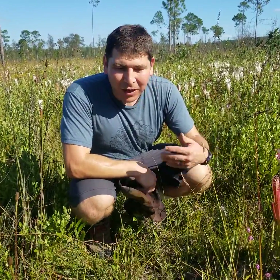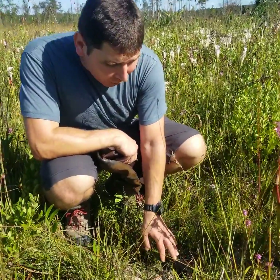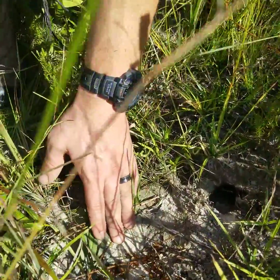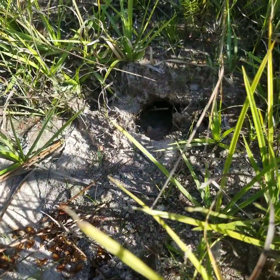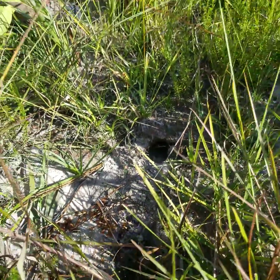Even more evidence of the high water table here are these holes. I'm standing over what are crawdad holes right here, and you can see evidence of some type of animal that comes out of these holes. I think these are crawdad holes and they're actually going down to the water level and then coming back up to feed.